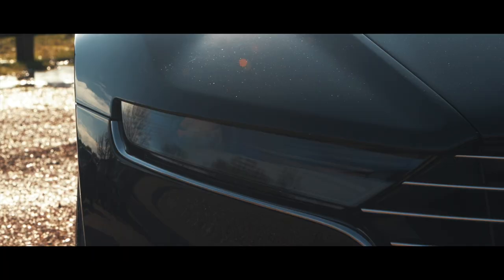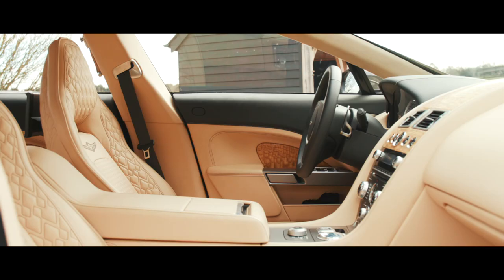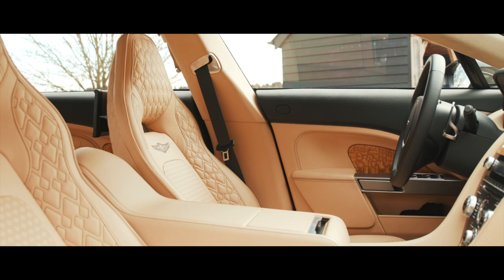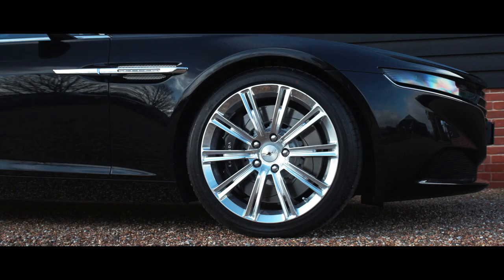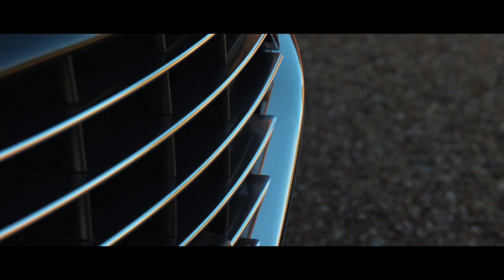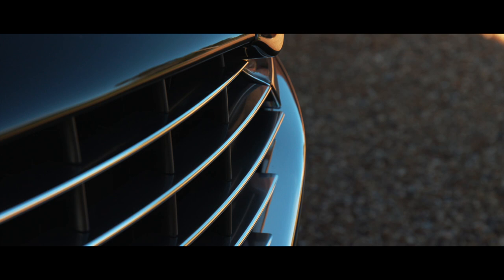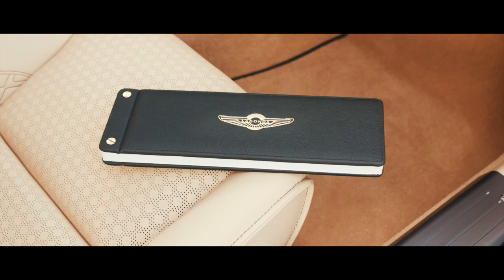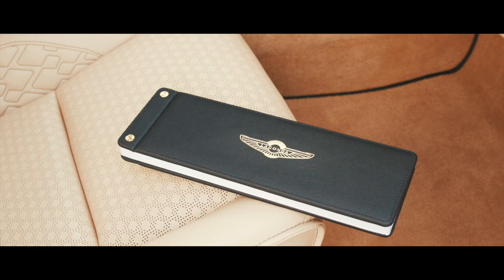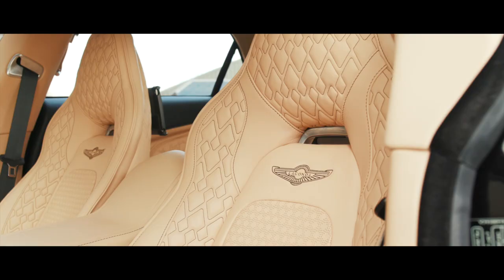Built in 2016 in left-hand drive configuration, the Lagonda Taraf is in all probability the last Lagonda model to be built and powered by the internal combustion engine, and is therefore something of a landmark in the long and illustrious history of Lagonda motorcars, the company having been founded in 1906. No longer available to order, we understand fewer than 60 examples of the Taraf were manufactured before production ceased, of which this unmarked example is one.